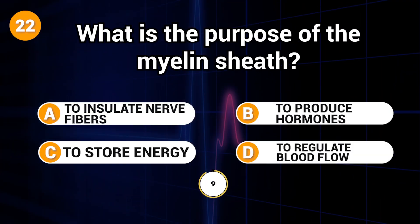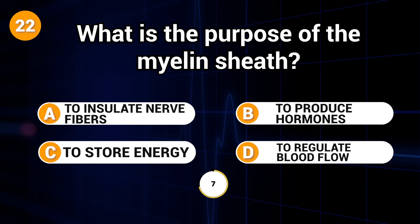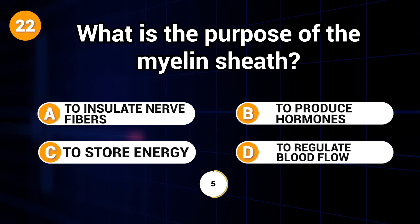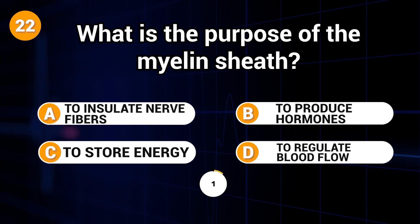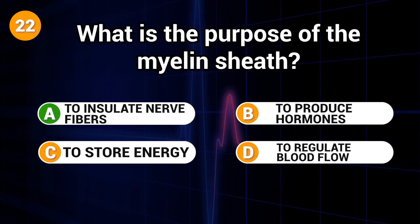What is the purpose of the myelin sheath? Answer: A. To insulate nerve fibers.